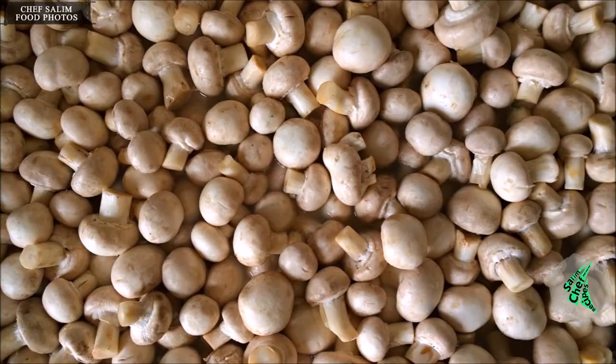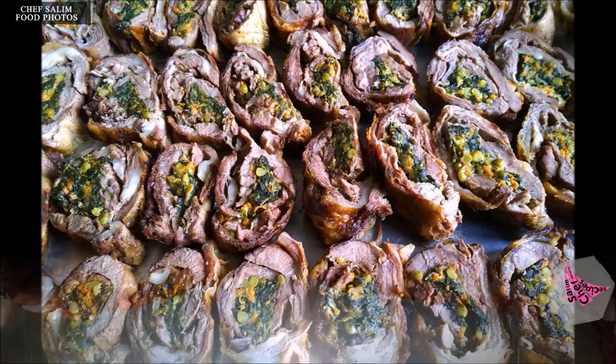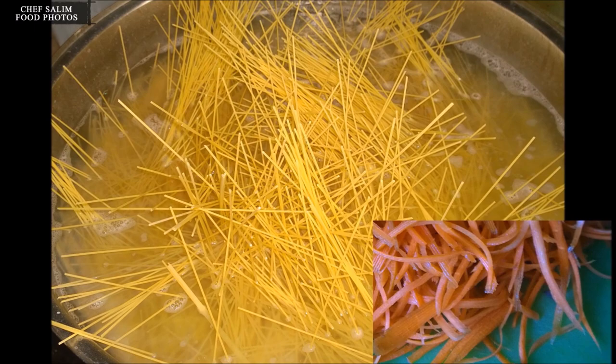Chicken breast is also a milk dessert that includes finely shredded chicken breast meat among its ingredients. Semolina is used in making some desserts such as revani and semolina helva. Aşure is a special dessert among religious traditions in Turkey, prepared using a variety of ingredients such as wheat, raisins, beans, and chickpeas. Pumpkin dessert is prepared by cooking pumpkin with sugar — it is a dessert unique to Turkish cuisine, preferred in autumn and winter.